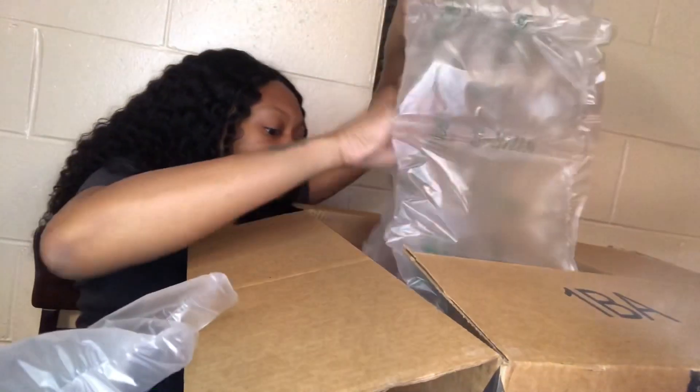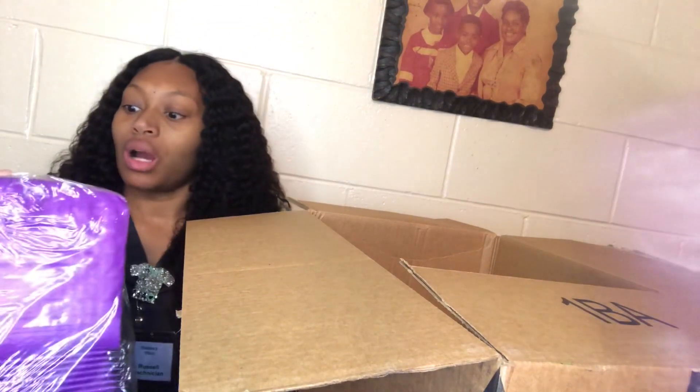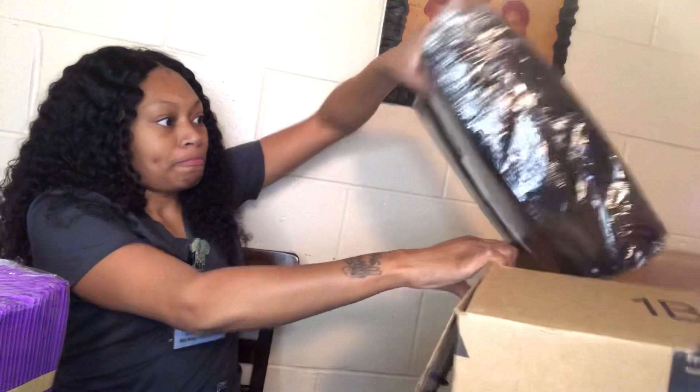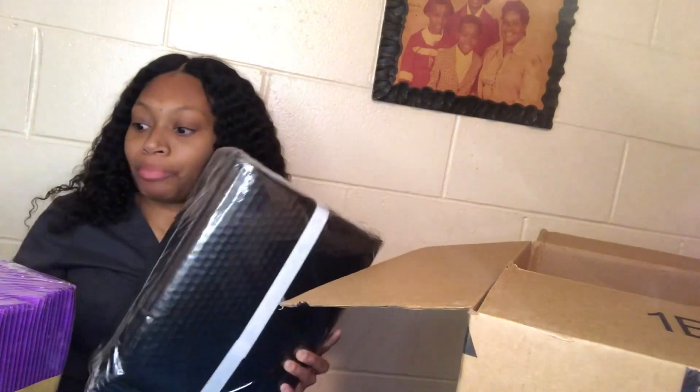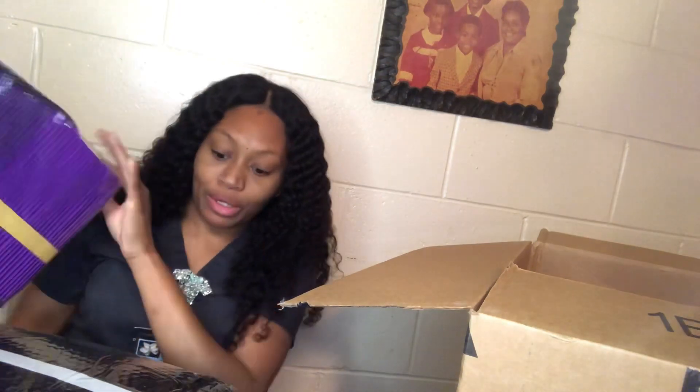We're going to open this box — okay, so we got this box open. We have our small poly mailers and our big poly mailers. I got black ones in the big size and purple ones in the small size. I don't know exactly what size they are, but I'll try to put them somewhere on the screen.